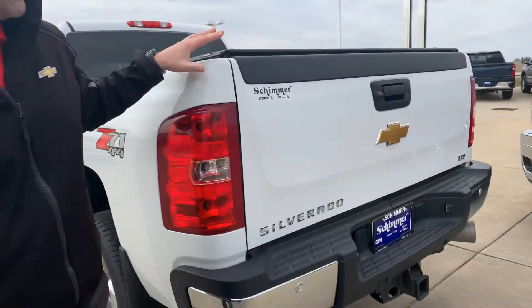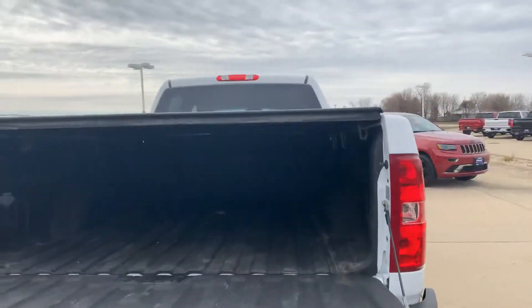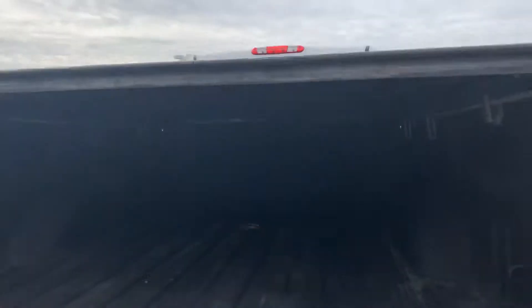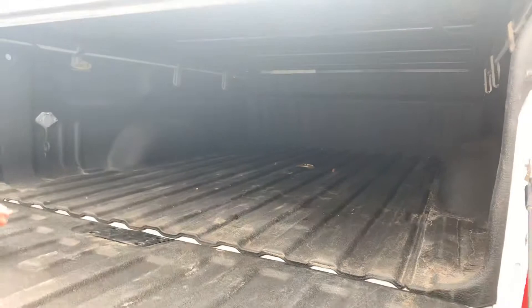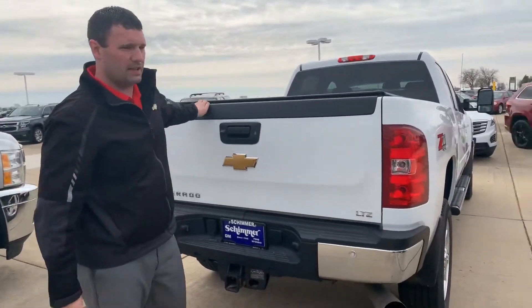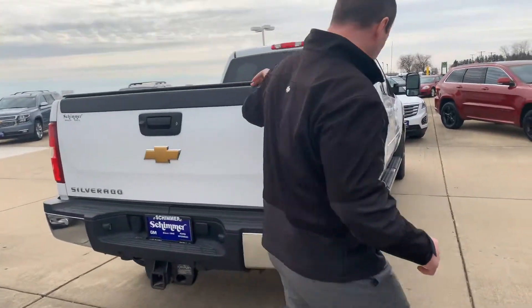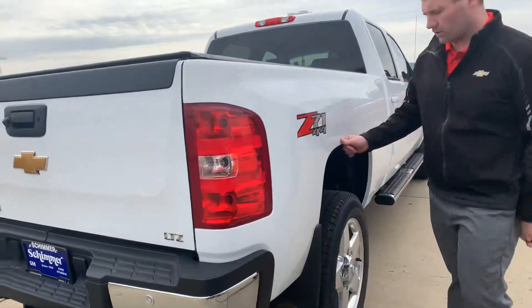Going around to the back — tailgate's in good shape, not all banged up or anything. It does have a bed liner in it. It does have a hide-a-ball fifth wheel. I can tell you though, Mr. Atherton really did not pull a whole lot with this — he was an older gentleman. His son actually did more of the pulling with his truck than he did on his own. Same thing over here — no rust start or anything. Wheels and tires are in great shape.